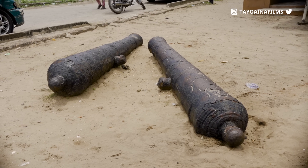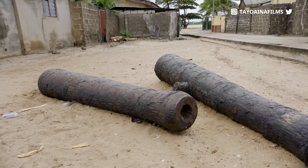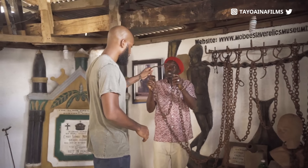These are the cannons. That's 200 slaves for these cannons. The Europeans would give you the long one for 100 human beings and another 100 for the other. These are the chains they used for the slaves. You can see them.